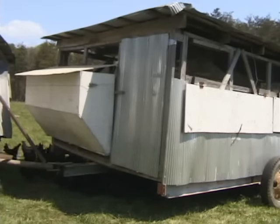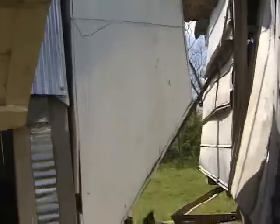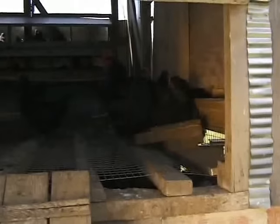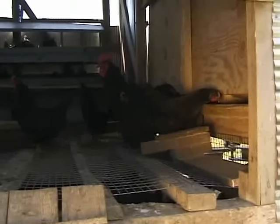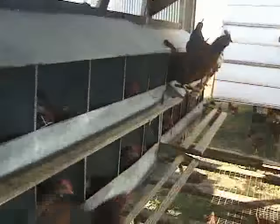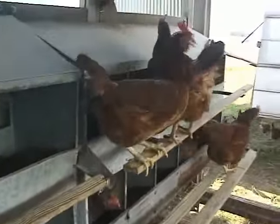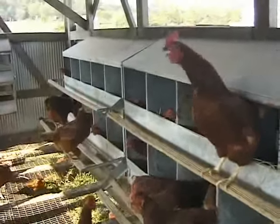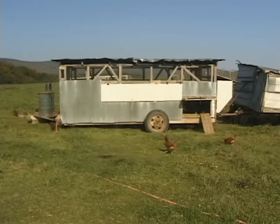A self-feeder hanging on the back of the Egg Mobile holds 1,000 pounds of feed, tumbling down as the chickens eat, self-feeding them for about three weeks at a time and reducing chore time. The Egg Mobile produces our best, highest-quality egg at the cheapest cost. Each one of these houses nets $20 a day — $40 a day times seven days a week is $280 a week net, just off these two units.